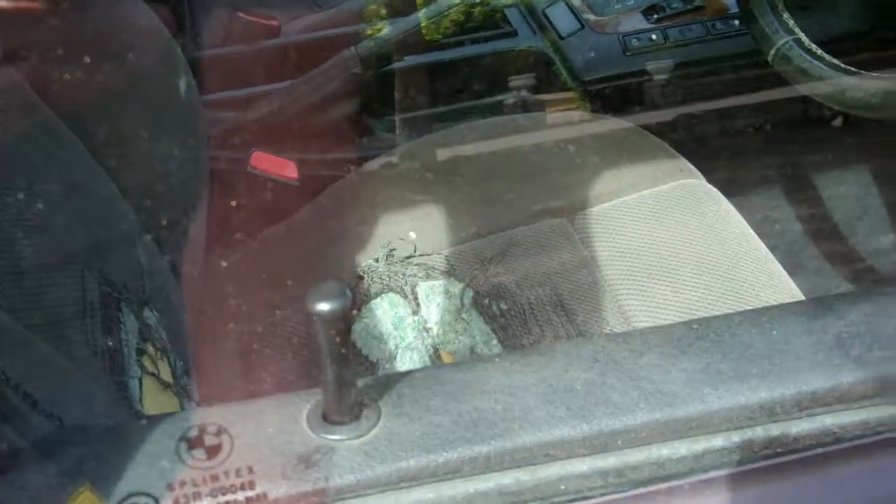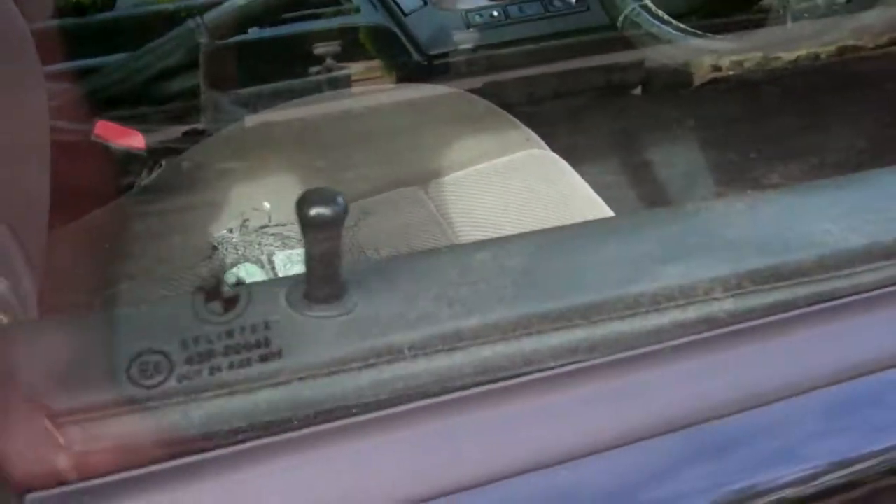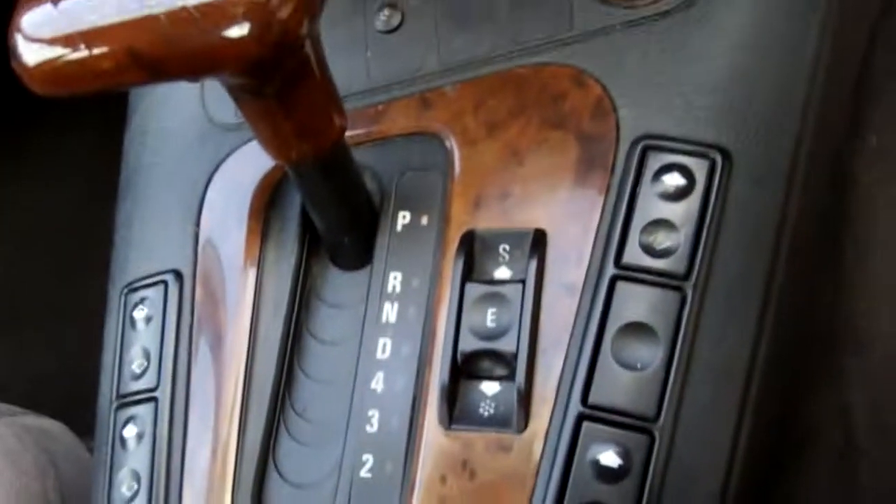We've got one key, and it works with your central locking. We've got full electric window controls and wing mirror controls.